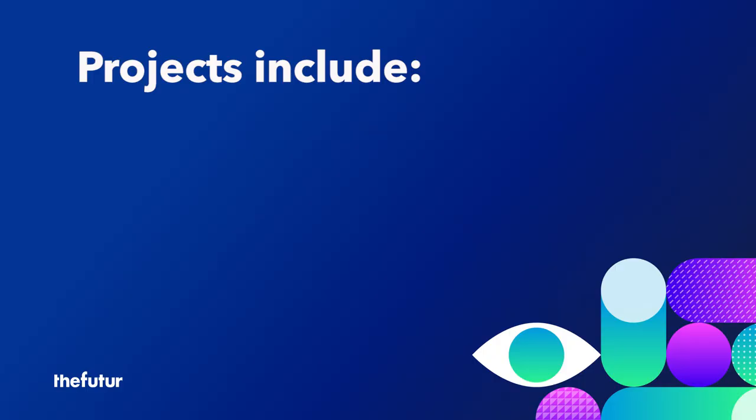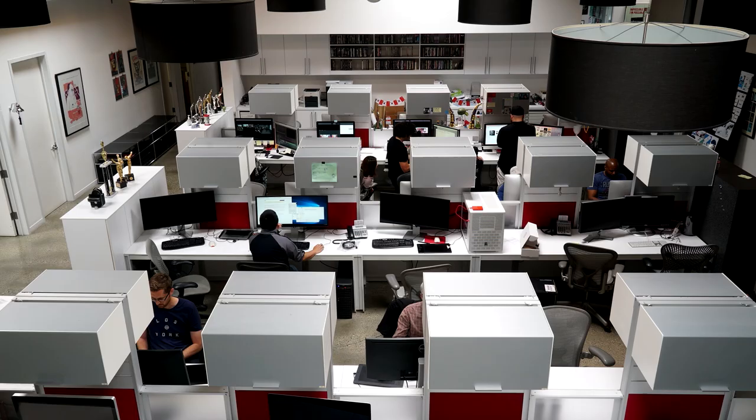I typically charge $150,000 for 8-10 week projects that include research, workshops, and a design strategy.